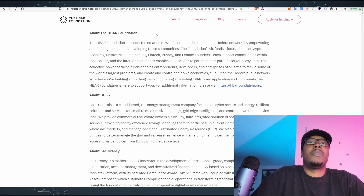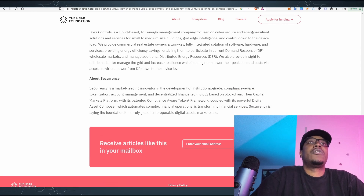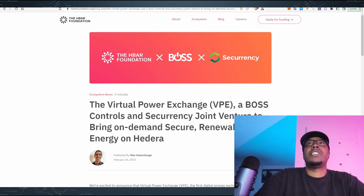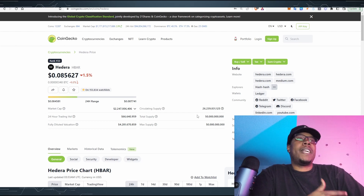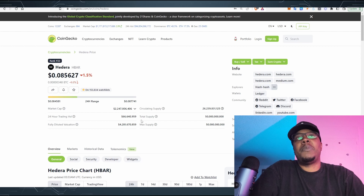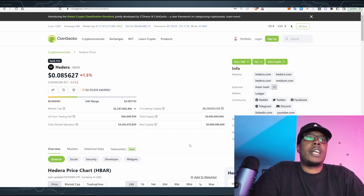BOSS Controls is a cloud-based ILT energy management company focused on cybersecurity and energy resilient solutions. C-Currency is a market-leading innovator in development of institutional-grade, compliance-aware tokenization, account management, and decentralized finance technology based on blockchain. They're working together on H-Bar to bring the Virtual Power Exchange. You have to use the H-Bar token to make these things work, so there is a real use case here. I think H-Bar is setting itself up to be not just a crypto project but one of those corporate names people go to for secure and scalable DLT alternatives to blockchain.